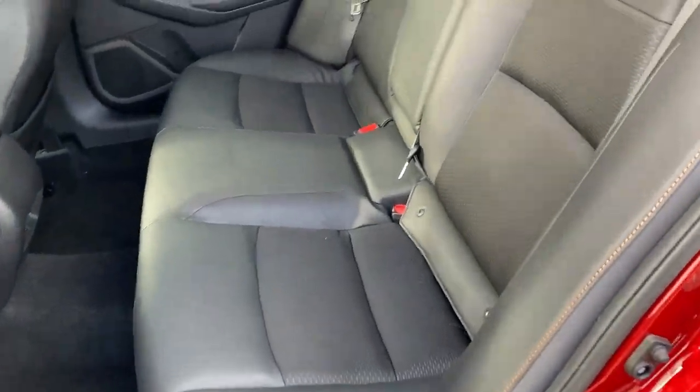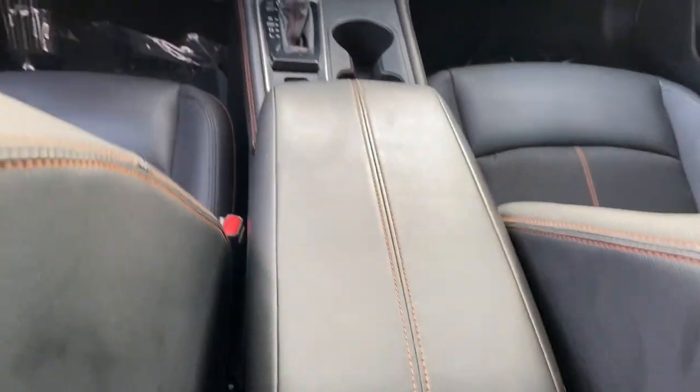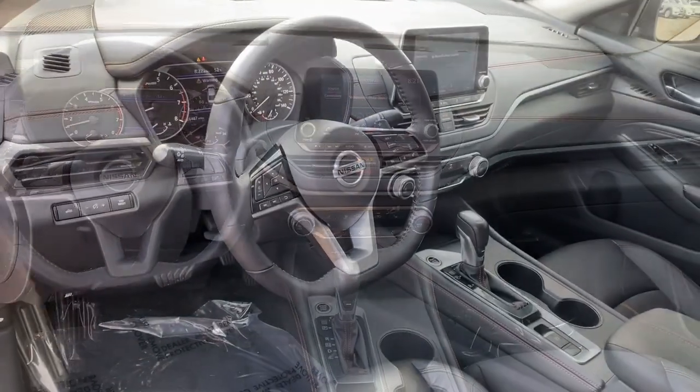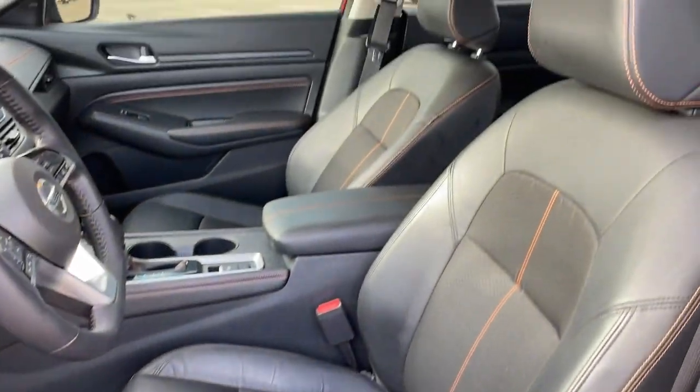These are just some of the great options this vehicle comes with: Apple CarPlay and/or Android Auto, sunroof/moonroof, keyless entry, backup camera, heated mirrors, satellite radio, Bluetooth, aluminum wheels, and heated front seats.